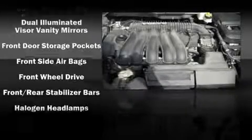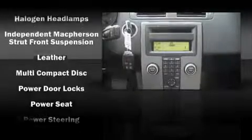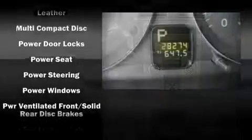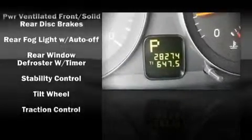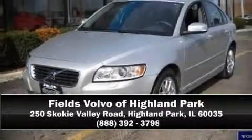Electronic stability control ensures solid grip atop the road surface, no matter how challenging the driving conditions. This vehicle also arrives with a Carfax history report, providing you peace of mind with detailed information. Are you ready to experience this vehicle for yourself? Call now and schedule a test drive.